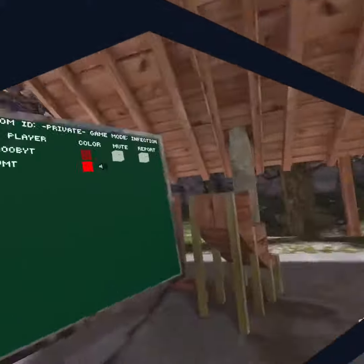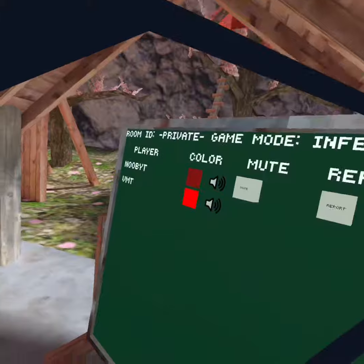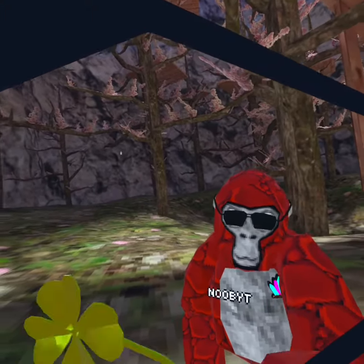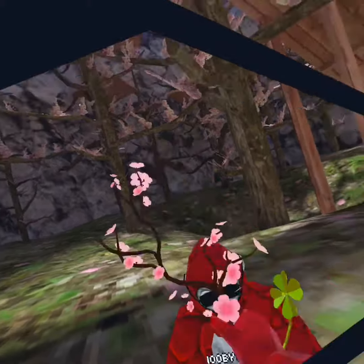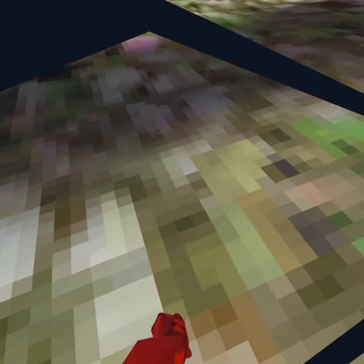Like and subscribe to GorilliaVR — that's capital G and capital VR. My name still shows the old one on the leaderboard. Also subscribe to NoobVR, no spaces, no capitals.